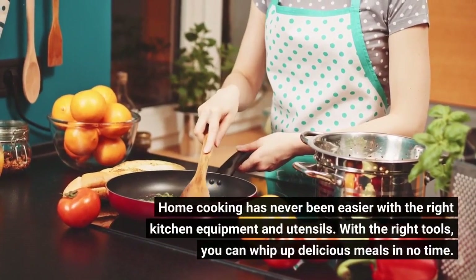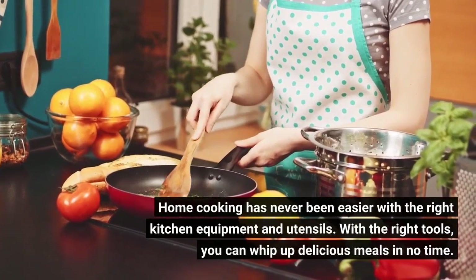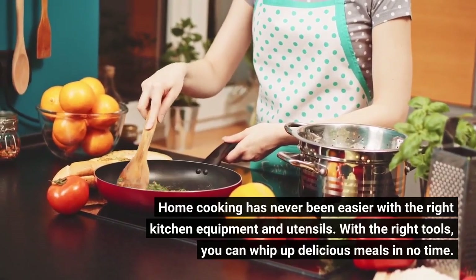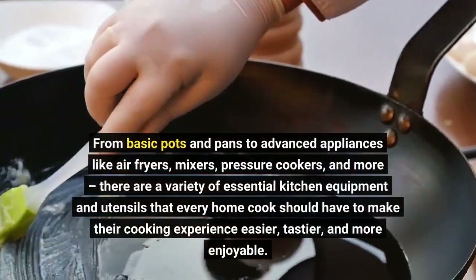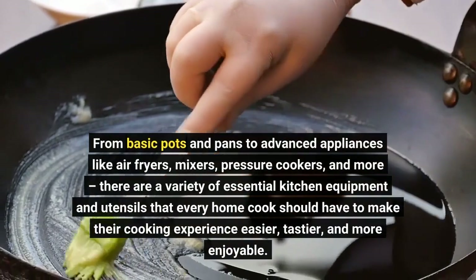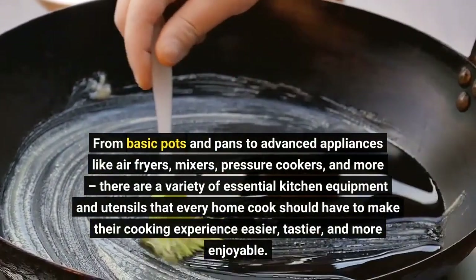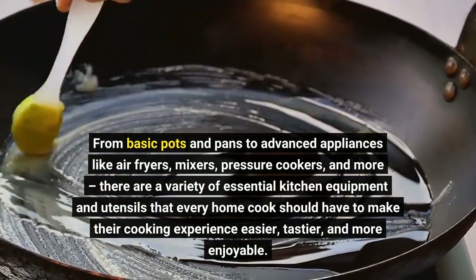Home cooking has never been easier with the right kitchen equipment and utensils. From basic pots and pans to advanced appliances like air fryers, mixers, pressure cookers, and more, there are a variety of essential kitchen equipment and utensils that every home cook should have to make their cooking experience easier, tastier, and more enjoyable.